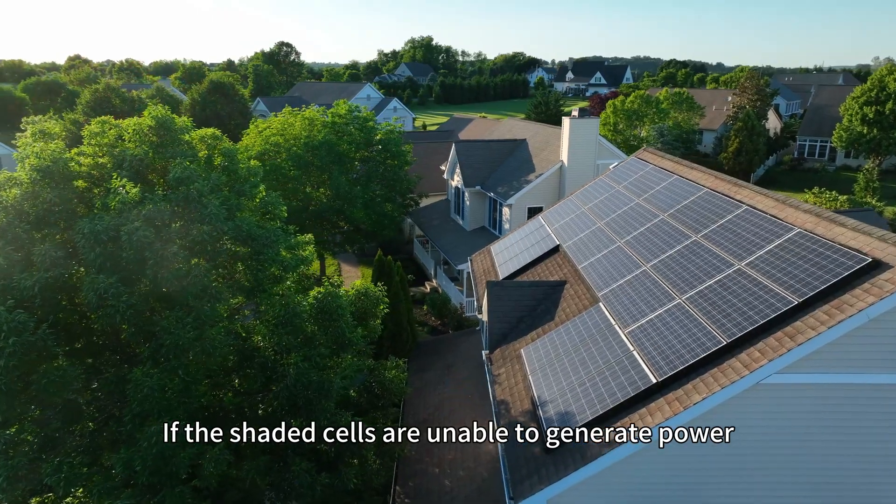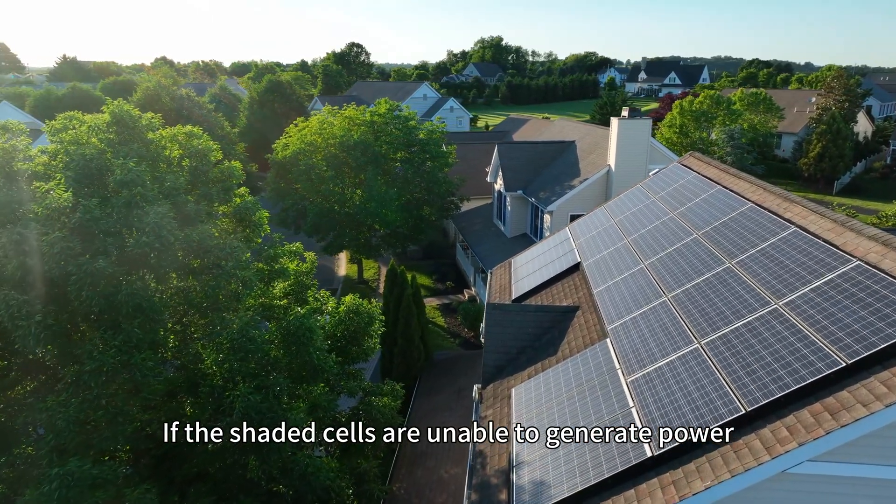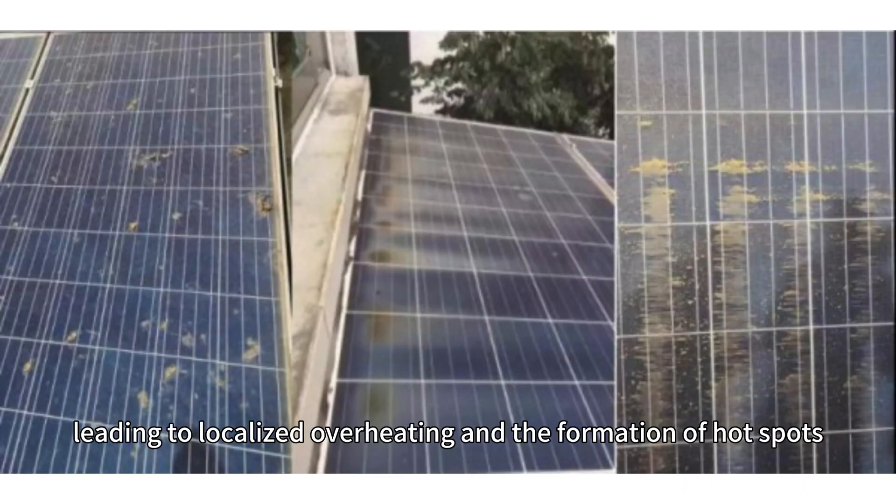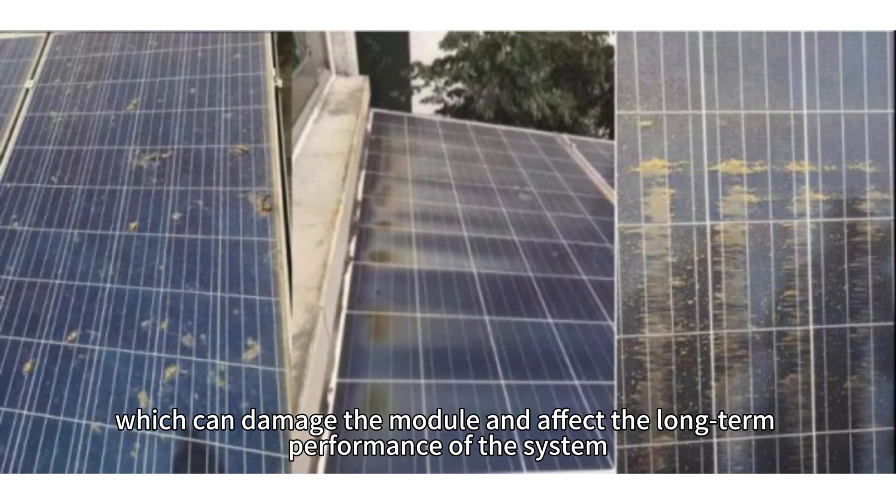If the shaded cells are unable to generate power, they may absorb current in reverse, creating a reverse current, leading to localized overheating and the formation of hotspots, which can damage the module and affect the long-term performance of the system.